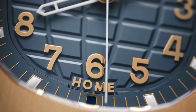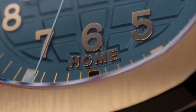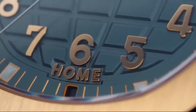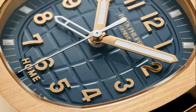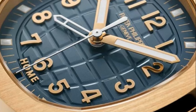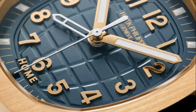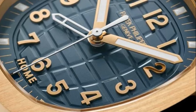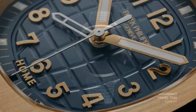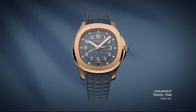Worth mentioning is the 'HOME' text at the six o'clock position and the small aperture beneath it that serves as a day/night indicator for the home time, indicated by an additional white hour hand. Unlike every other travel time watch offered by the brand, all adjustments are done via the crown. This is also one of the cleaner travel time dials offered by Patek Philippe, most of which are cluttered with other indicators and small displays.